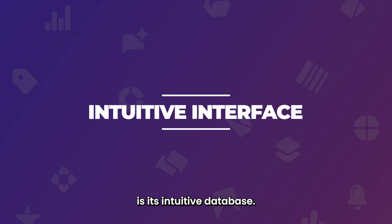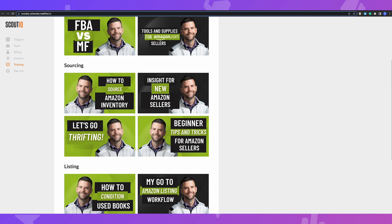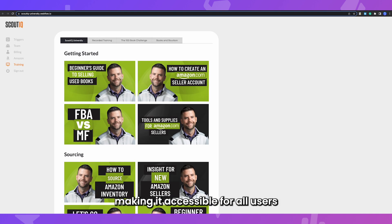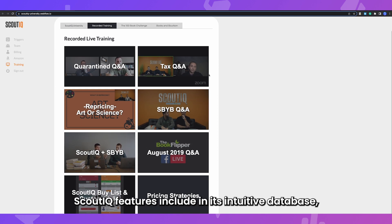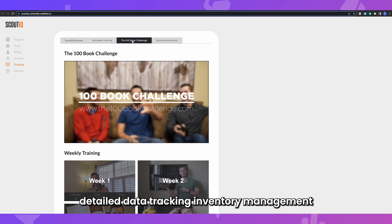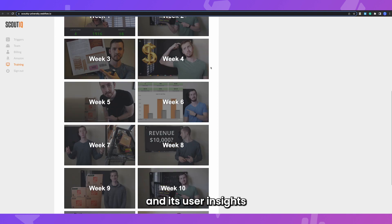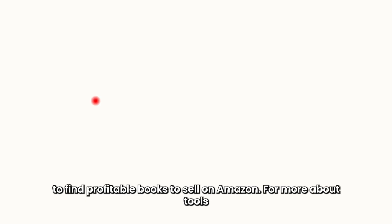One of the standout features of Scout IQ is its intuitive database. The app and website are designed to be user-friendly and easy to navigate, making it accessible for users of all experience levels. Scout IQ's features — including its intuitive database, detailed data tracking, inventory management and user insights — provide Amazon resellers with a great opportunity to find profitable books to sell on Amazon.